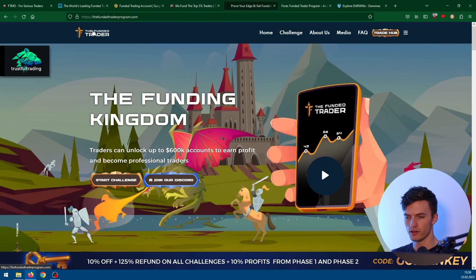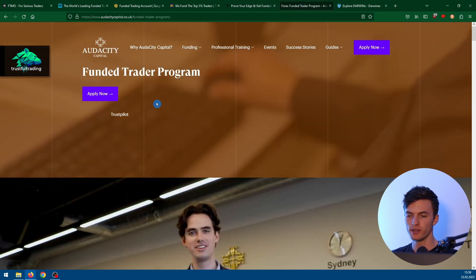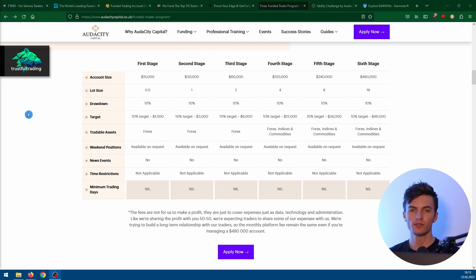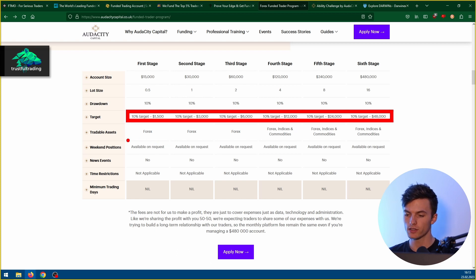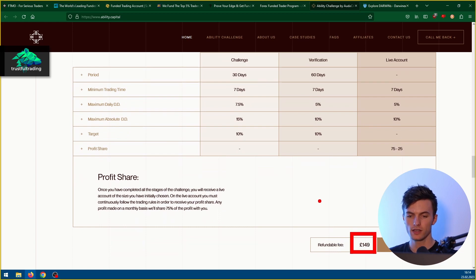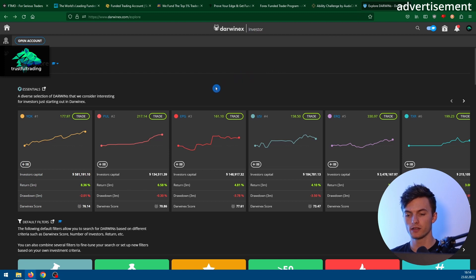The next one is The Funded Trader — this looks like a video game, so it's a no from me. Next is Audacity Capital — fancy website. Here you have six stages and for each stage you need to hit a profit target of 10%. You cannot hold positions over the weekend or during news events, which is not really what you want. They also have another challenge for $150 with conditions pretty much the same as My Forex Funds or FTMO.